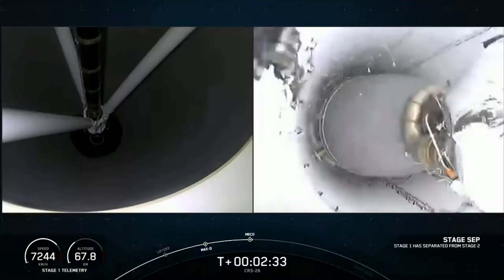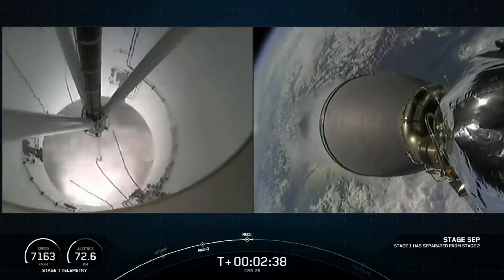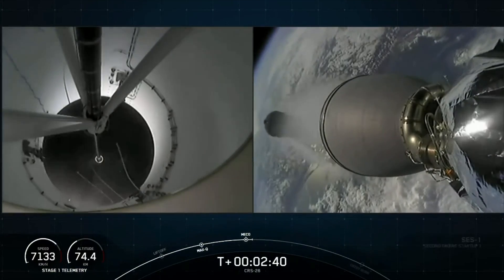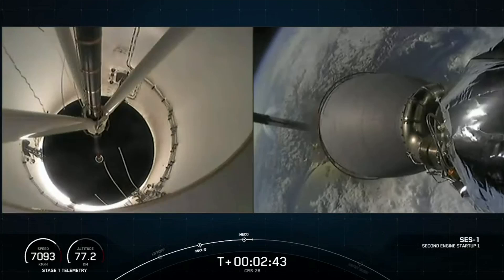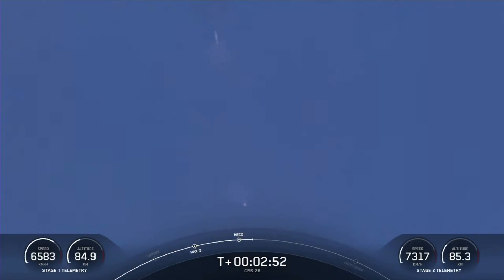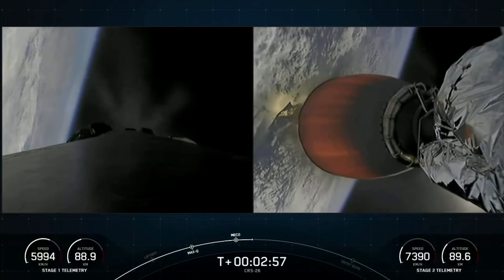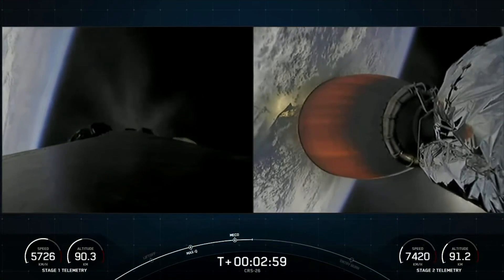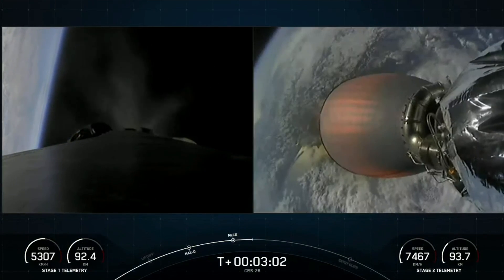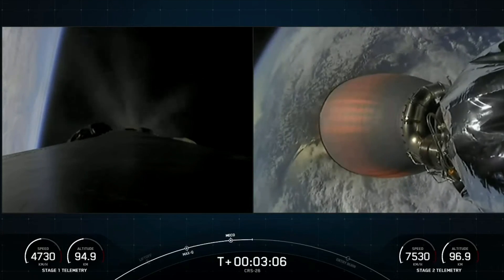And MECO, stage separation confirmed. Stage one boost-back startup. Stage two ignition. Some really cool views there. We had MECO, stage separation, the MVAC engine lighting up on your right-hand screen. We also saw the first stage in the view of the second stage there, falling back to Earth, doing a flip, and now in its boost-back burn.